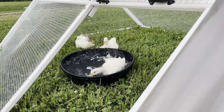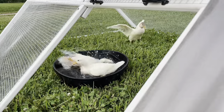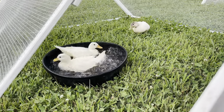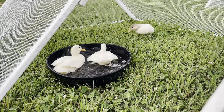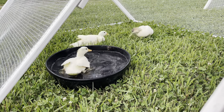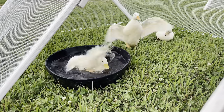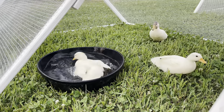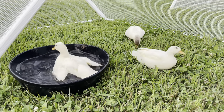I remember I first found out about call ducks when my husband went on a search for what type of duck we should add to our homestead. And where did we find them? On Craigslist of all places. They were so tiny and adorable they look more like a plush toy than a real live animal. I'm a sucker for miniature animal breeds so needless to say we soon brought some home.